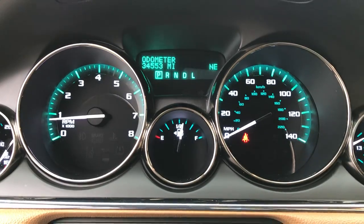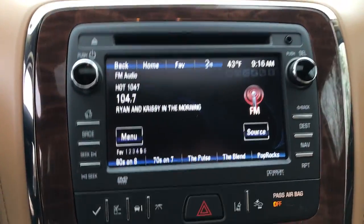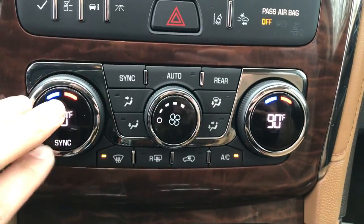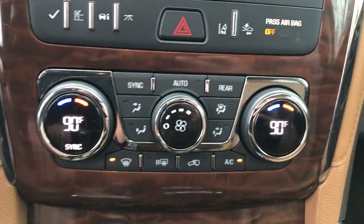Shot of the gauges — 34,553 miles. Got your infotainment screen there as well as your backup camera. Got your three-zone climate control: your front driver, front passenger, and then rear second and third row.